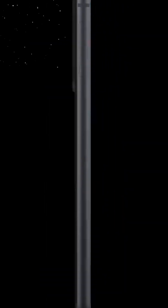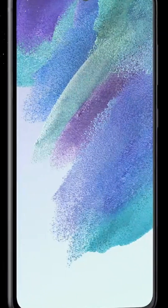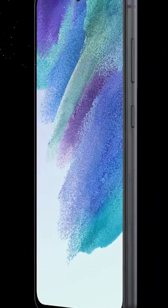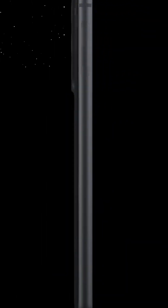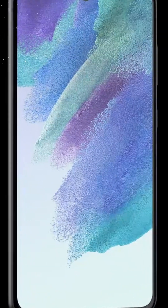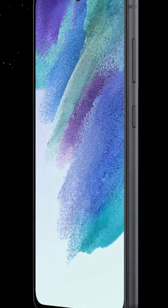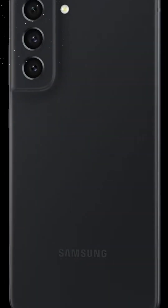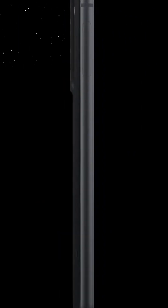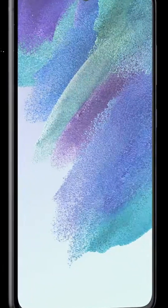As a U.S. version smartphone, the Samsung Galaxy S21 FE 5G is optimized to provide you with the best possible experience within the U.S. mobile ecosystem. From network compatibility to software updates, you can rest assured that you're getting a device that's tailored to the region's specific requirements.